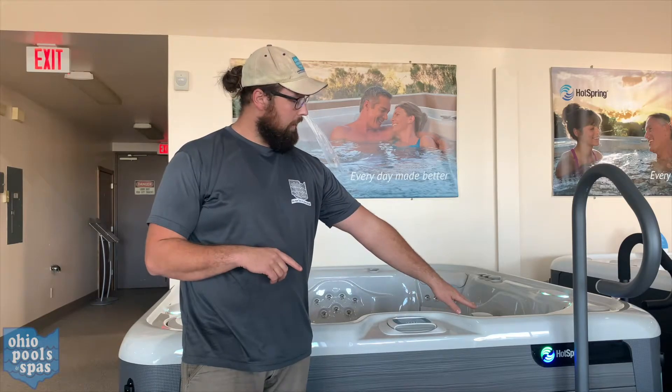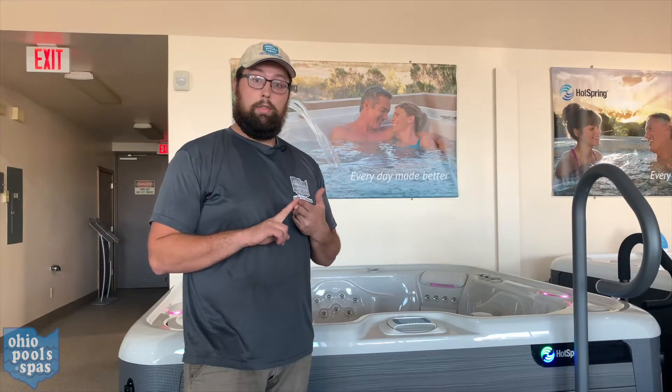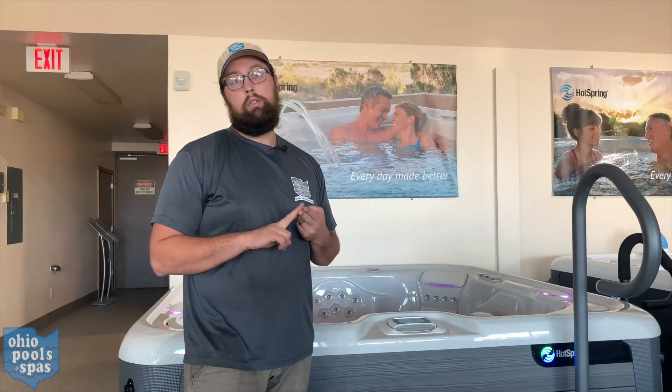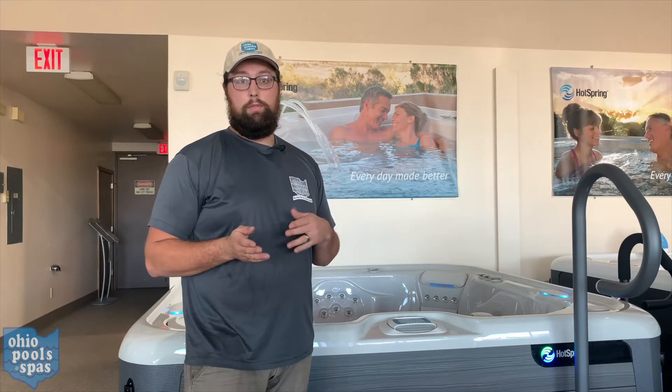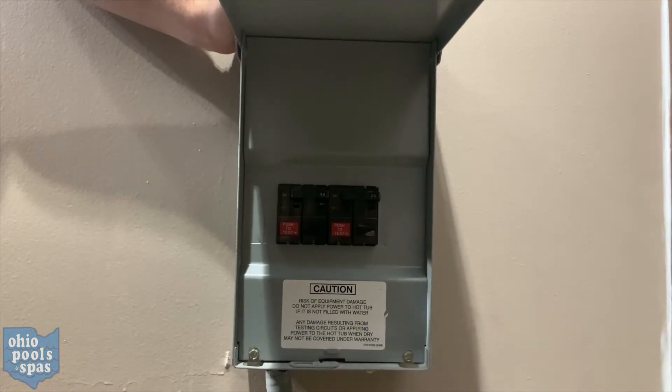If it is not your spa lock and you have no light on the display, it could be that your breakers tripped at the breaker box, or it could be the high limiter thermostat on your heater tripping as well. For both of those, you'll need to check the breaker box, which we will do right now.